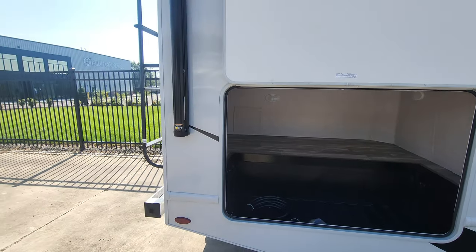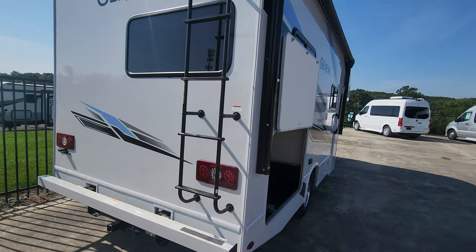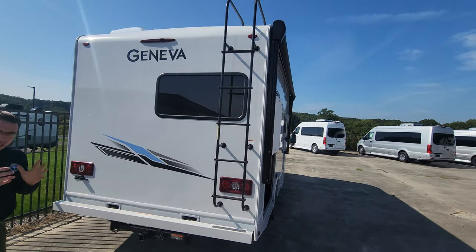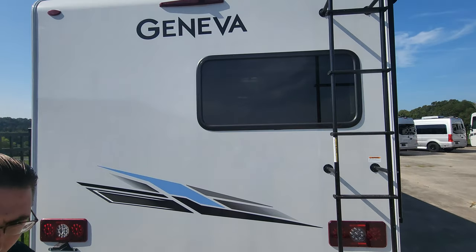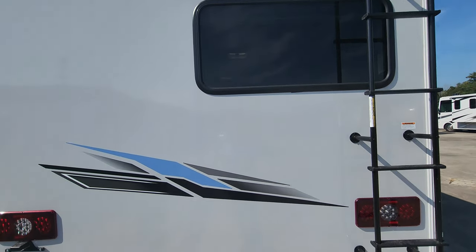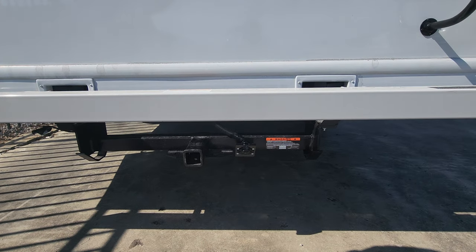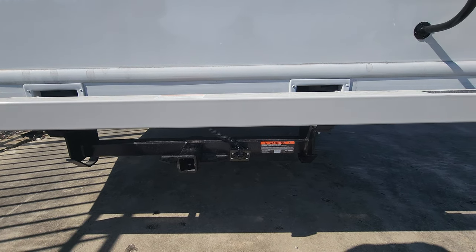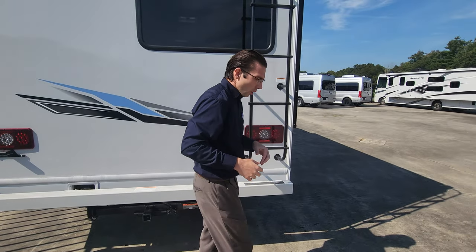Coming around to the back, you can see the rear backup camera — included with the Geneva 22VT. Down below you also have the hitch, so whether you want to tow a vehicle, add a cargo rack, or mount a bike rack, whatever you need you can have on the 22VT.